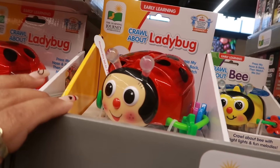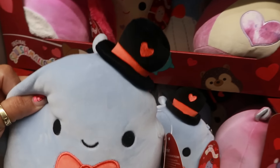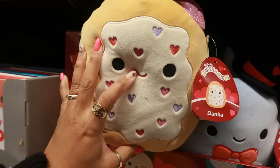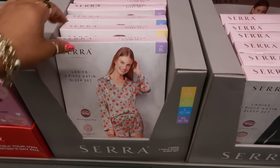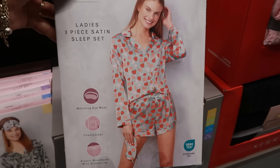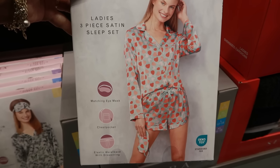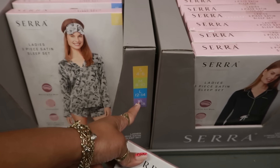There's some more Squishmallows — look at this little guy with his hat, I think that's like a little pop tart. There's a three-piece satin sleep set with strawberries, comes with an eye mask, elastic waistband with drawstring, and a chest pocket. Goes up to an extra large.